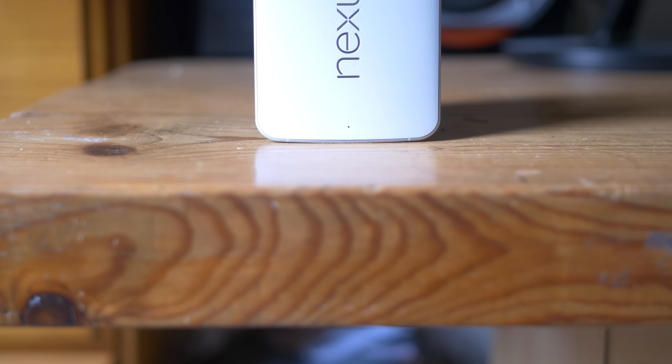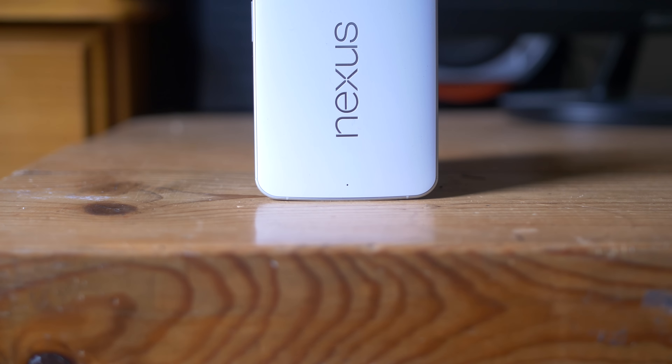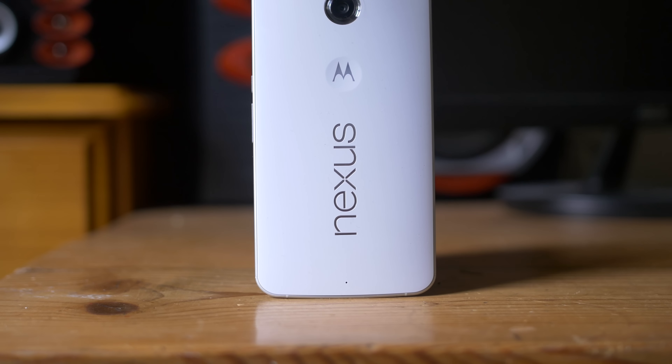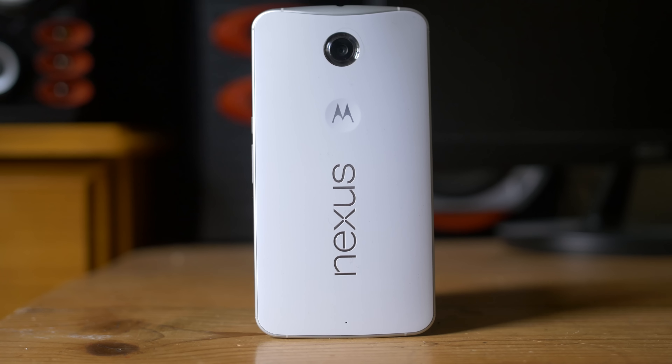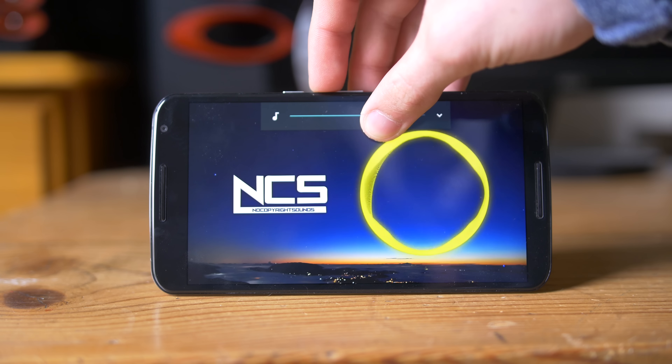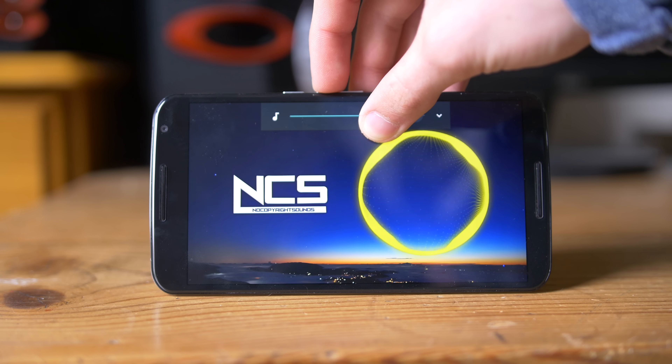Next up is the legendary Nexus 6. This is also in my top three phones of this year, with a brilliant 6 inch QHD AMOLED display that's gorgeous, stereo front firing speakers, great battery life, and a fantastic build quality. This phone would be for the larger phone lover of course.